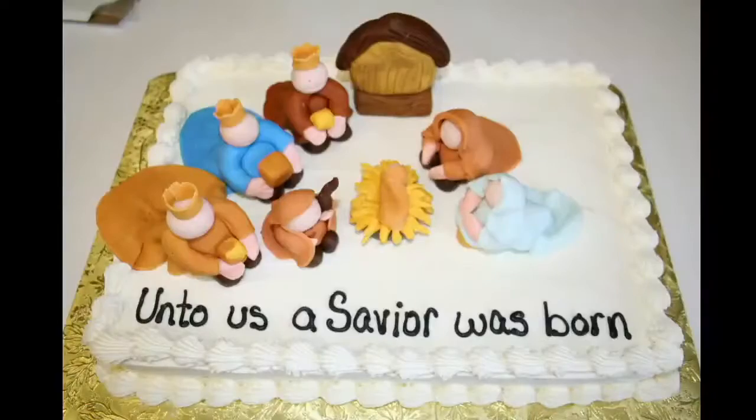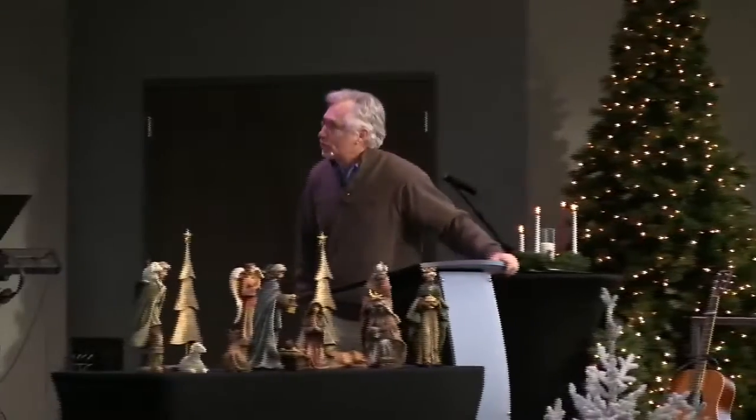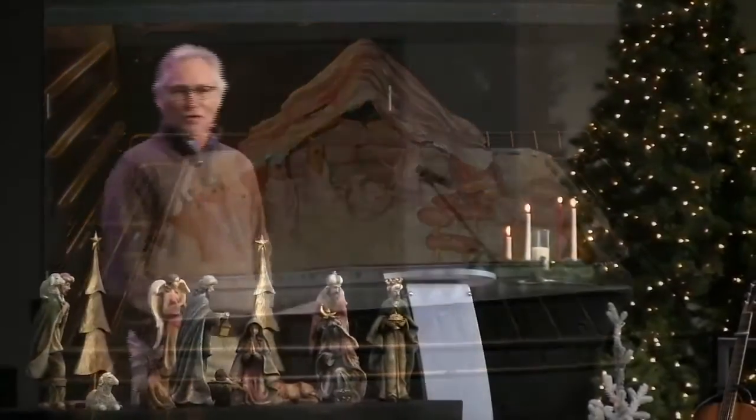Now we move from countries to some special interest people. Here we have the baker's version of the Christmas creche. For those of you who have Christmas birthdays, this might be a way to decorate your birthday cake. And then we move to a creche filled with sausage and bacon and sauerkraut — I call it the meat lover's creche. My son says that's the one that will also give you salmonella if you keep it out too long.